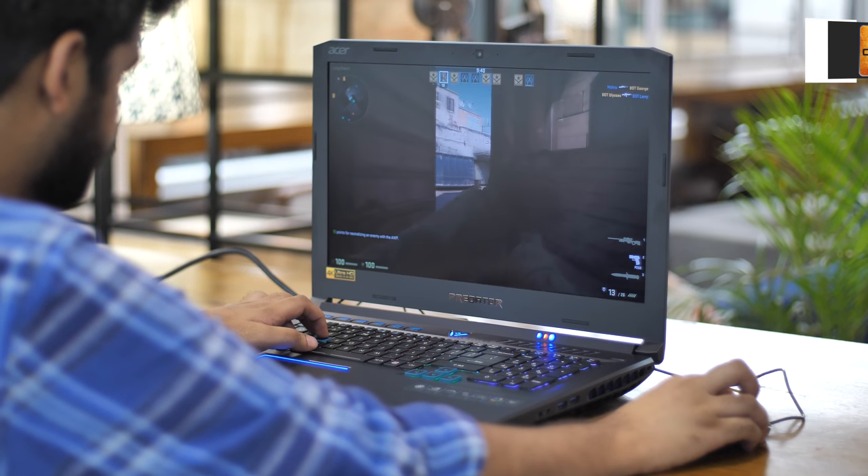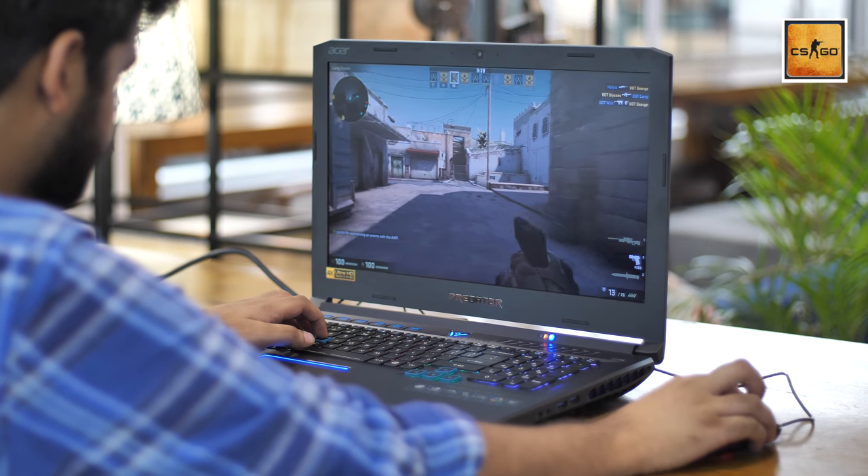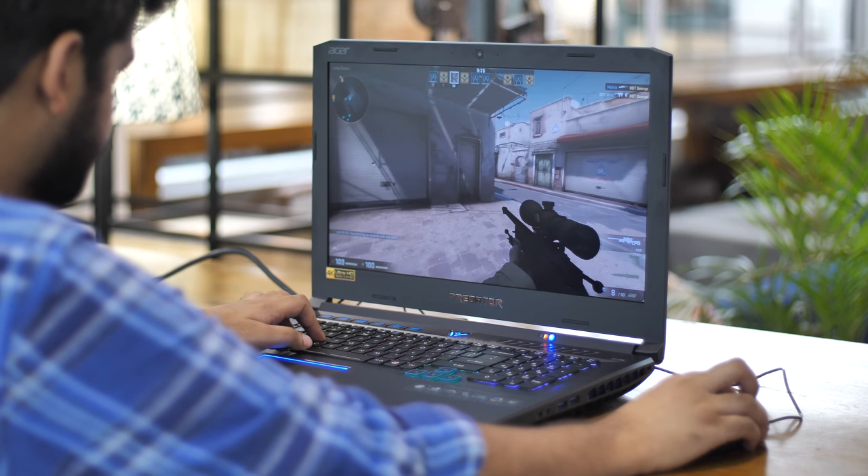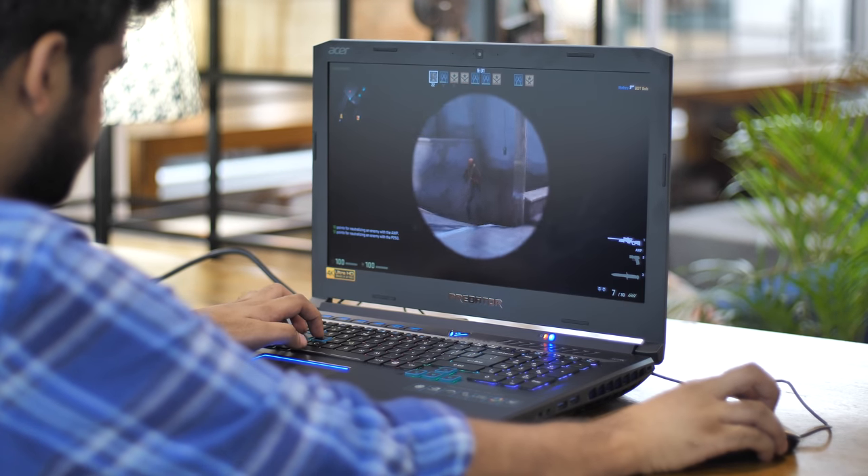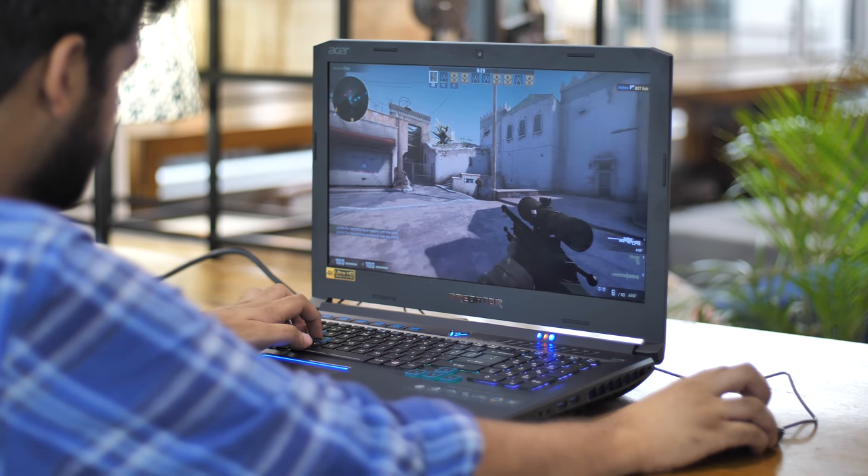I even played CSGO on this thing just for the heck of it and, as expected, it ripped right through it. I got a frame rate of around 200 fps with ease playing CSGO — not that I was surprised.